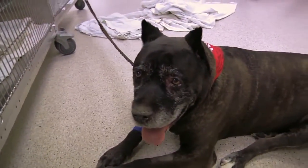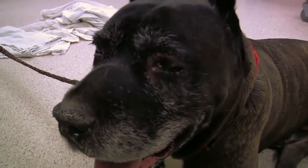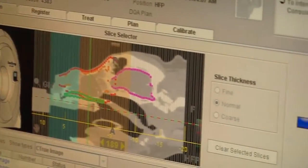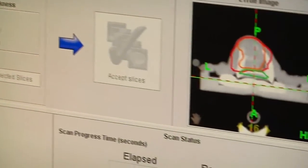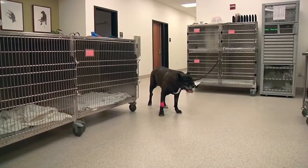What determines what the patient would receive depends on what the owners would like to do and what their treatment goals are, but also the tests that we run for staging and the results of those tests — so whether we have seen cancer spread, or whether it is fairly localized.